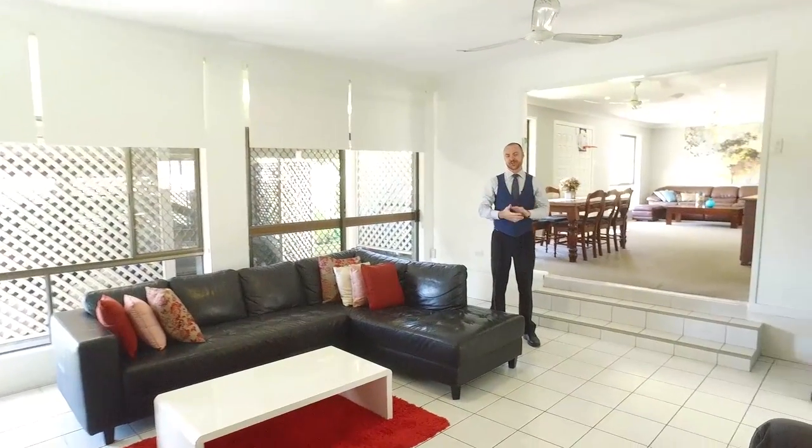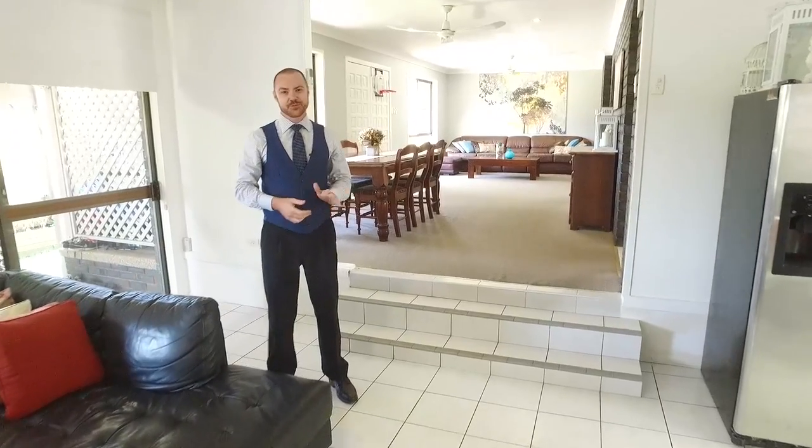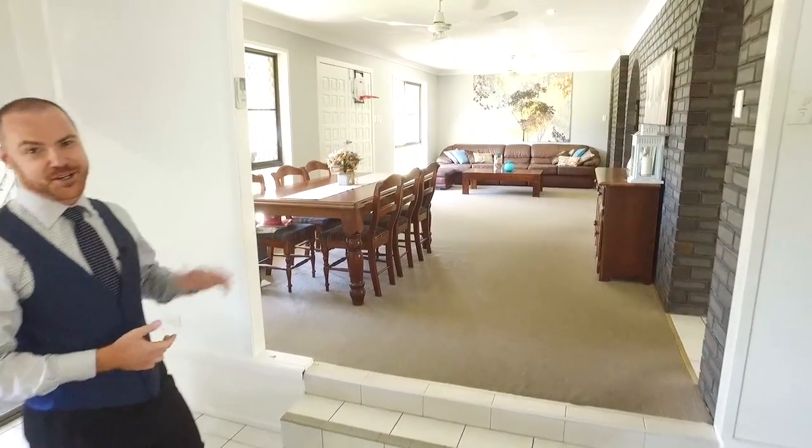This great family home with three bedrooms plus a study also features this large sunken rumpus room that flows through to your formal lounge and dining.